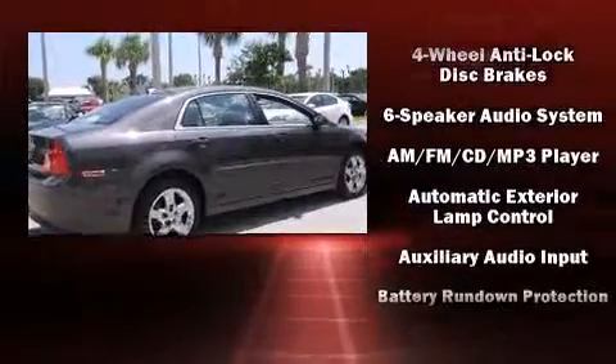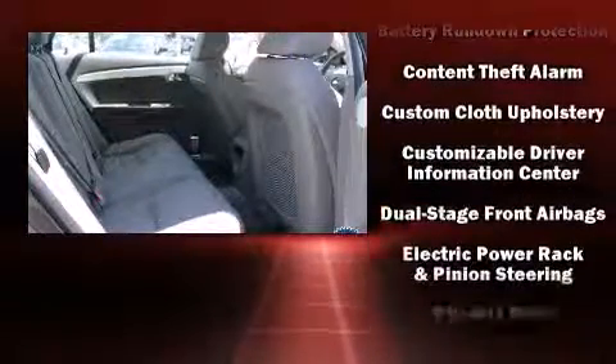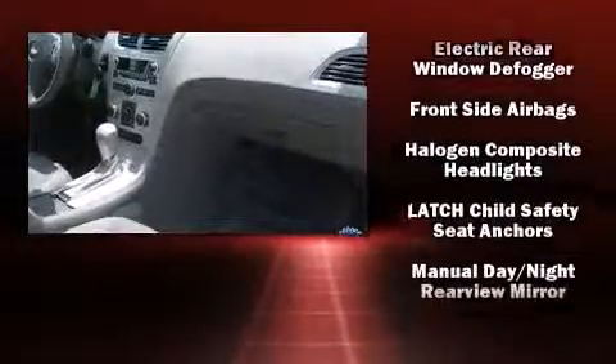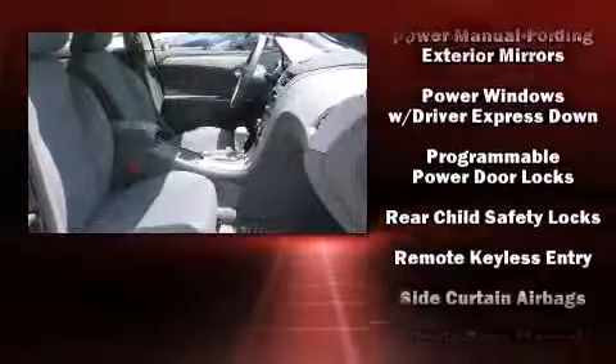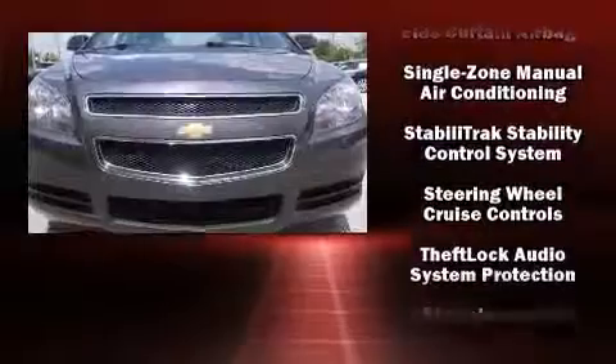Safety equipment has been integrated throughout, including dual front impact airbags with occupant sensing airbag, head curtain airbags, traction control, brake assist, a panic alarm, OnStar, and four-wheel disc brakes with ABS. For added security, dynamic stability control supplements the drivetrain.